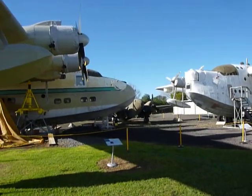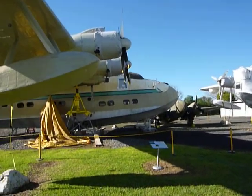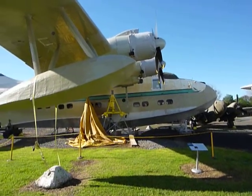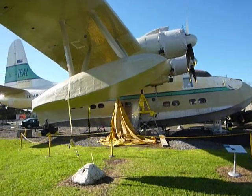And here's the Solent, which was on display for many years inside. It just came outside for the construction of the new hangar. There are a few issues with the paint that are being sorted out before it goes on display again inside.